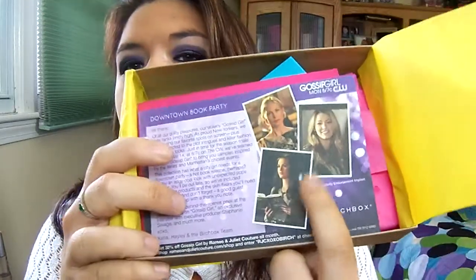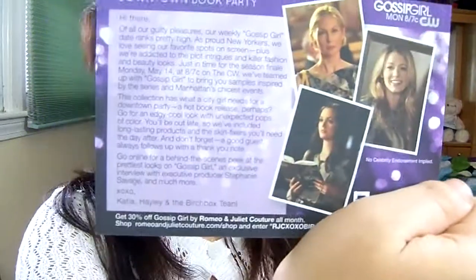This month it's yellow tissue paper — they usually have that burgundy or pinkish color, but this time it's yellow. Every time you open it up, it has a little postcard in the front that tells you about the theme. This one is 'Downtown Book Party.' It's basically telling you about the Gossip Girl and the city collection and edginess. On the other side, it gives you a list of the products in your Birchbox, but I never look at it because I like to be a little surprised.